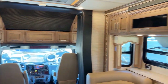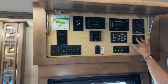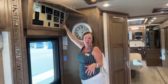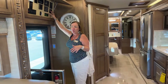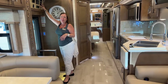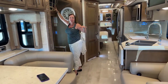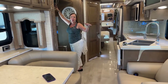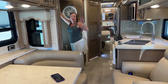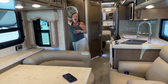We are going to pull the slides in so we can take a look at walking room. Newmar does not like to have app-controlled slide systems — they'll always have hard buttons, which they consider a safety feature. On the Superstar, we have electric slides on both the passenger and driver's sides. On the Supreme Air, the port side has a hydraulic slide, which allows for an all-tile floor.